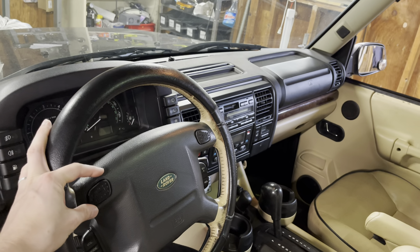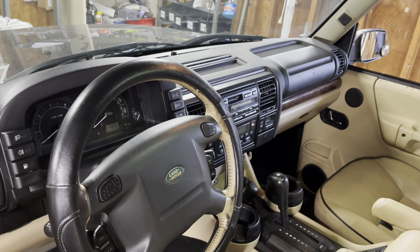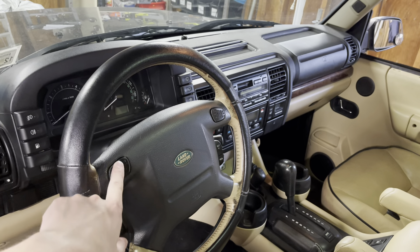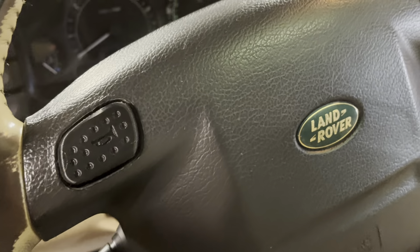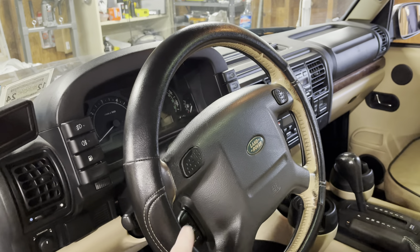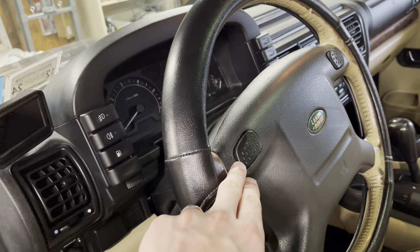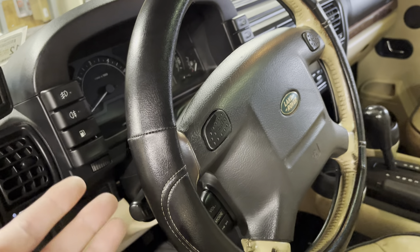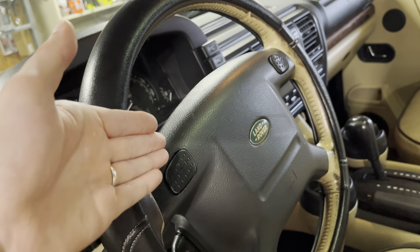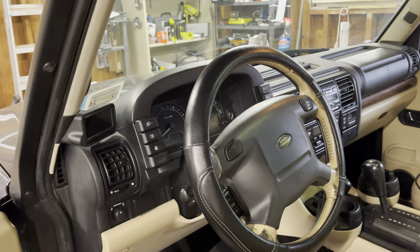I 3D printed some horn buttons for the Discovery. Over time, the original ones shrink a little bit due to heat changes and just pop out because of the spring behind them. They're not broken — you just can't keep them in. I found a file online for these and I think they look pretty good. They're clearly 3D printed but they look good. I printed two, put them in, and they've stayed in ever since. Land Rover never made these as a replacement part, and the full horn assembly is pretty much impossible to find now.